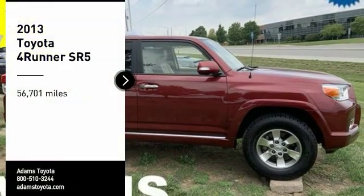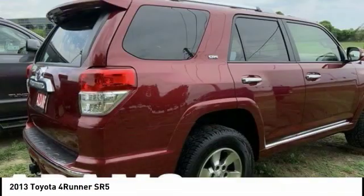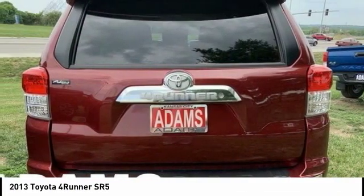Come test drive the 2013 4Runner. 4Runner durability is unbeatable. There are more 4Runners on the road today than any other midsize SUV.